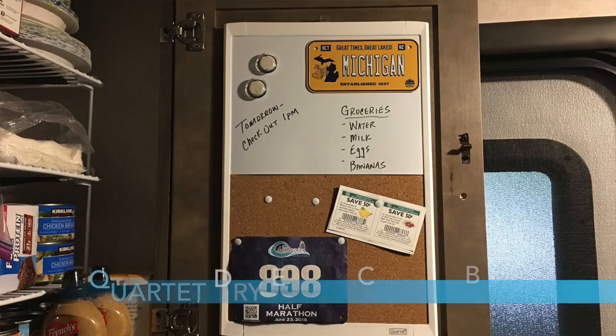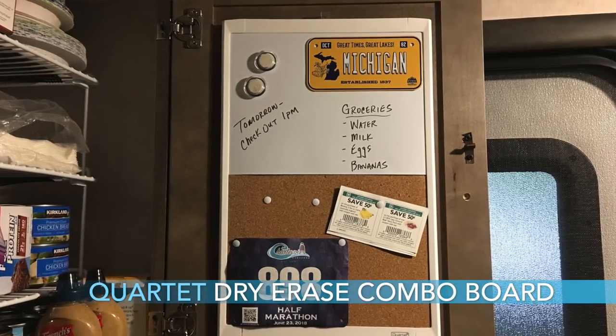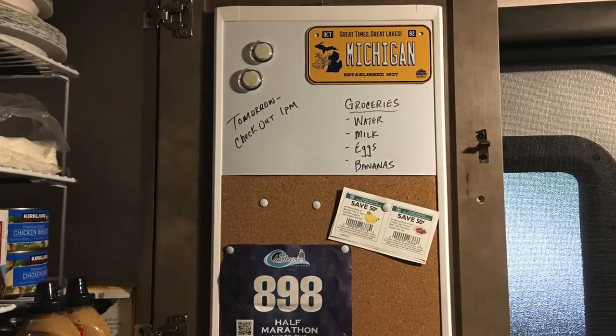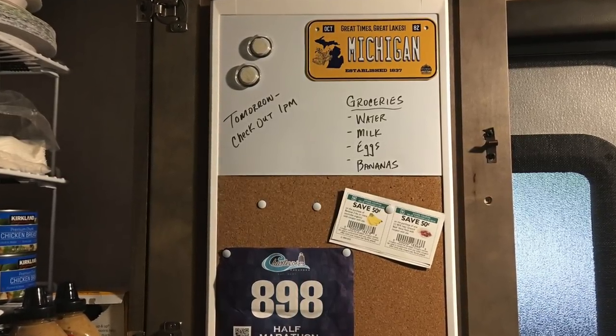Number twelve is the Quartet Dry Erase Combo Board. We have this on the inside of the 179 right on the pantry door. It's really nice having a small dry erase — this one's 11 inches by 17 inches. Really nice for writing things like calendar items, things of interest you've got to remember, lists. It's nice and lightweight so it'll attach to the door easily and not come out easily. Highly recommended.